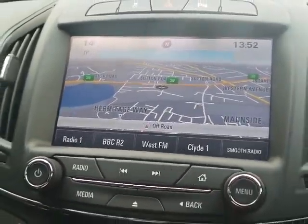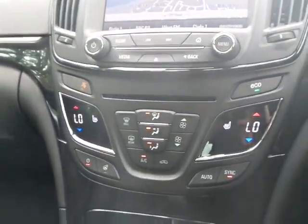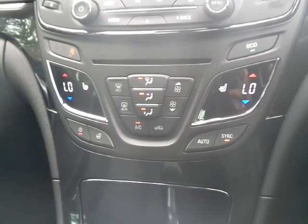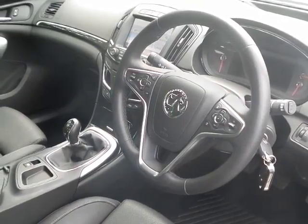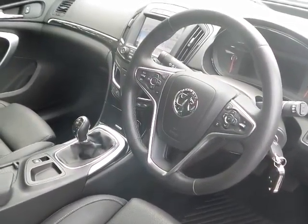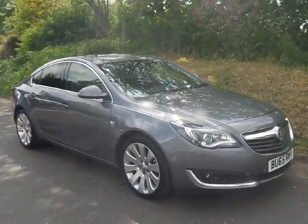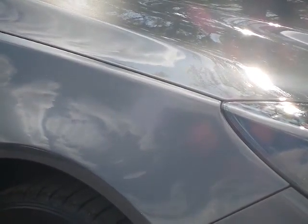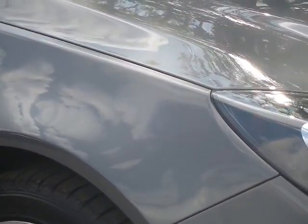Absolutely superb car, very nicely equipped. There's the climate control working. A very nice example of the Vauxhall Insignia. Please contact Pentagon Mansfield on 01623 629 222. Thank you for watching.